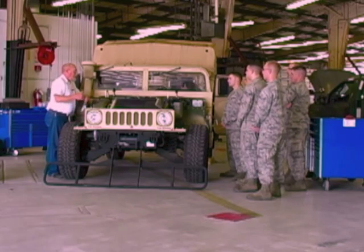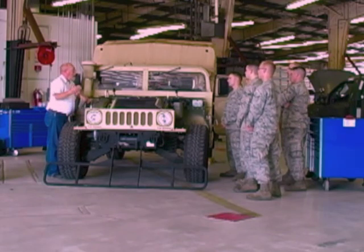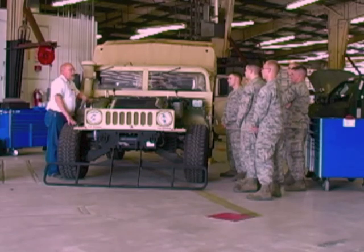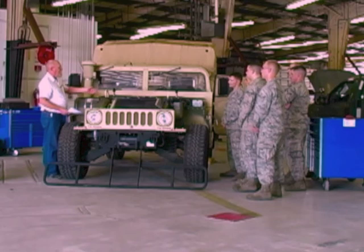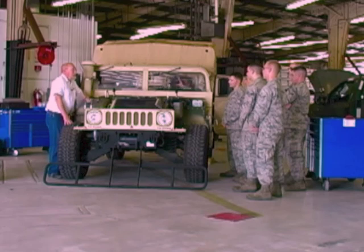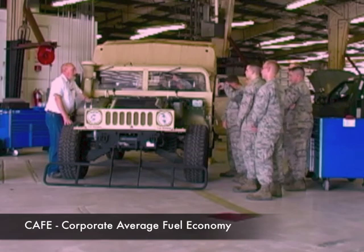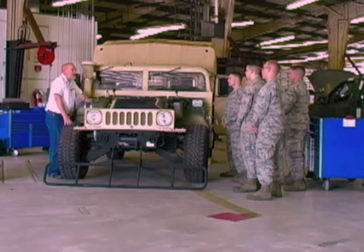GM and Chrysler have both announced plans to convert their model lines to 1234YF — not all at once, but over time. Why would they bother? Because of CAFE — the Corporate Average Fuel Economy standards the government sets. By around 2021, manufacturers have to average something like 50-plus miles per gallon across all the vehicles they sell.